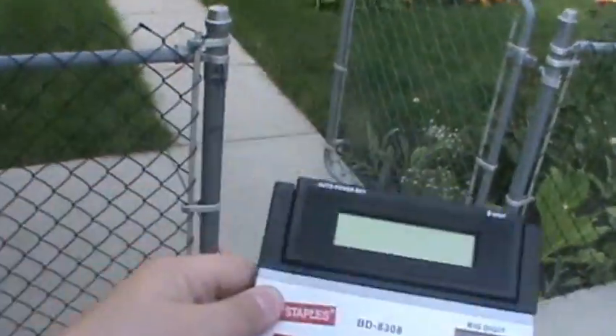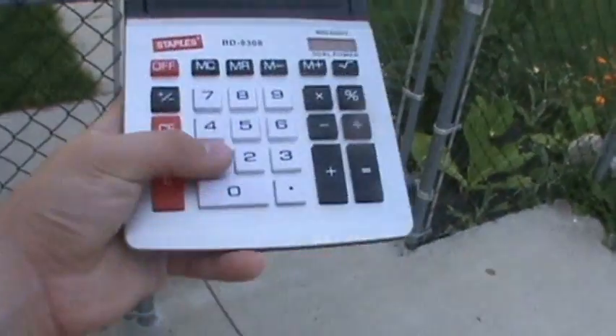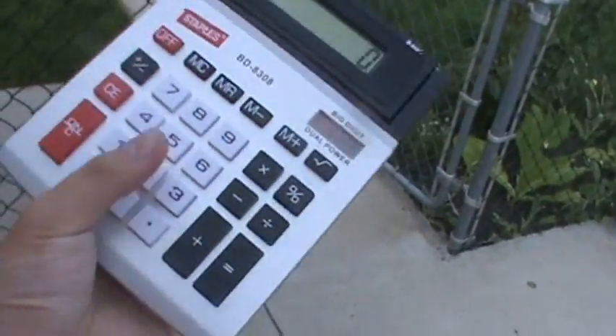Anyway, on today's episode, I think we're going to do this massive calculator, which I bought just for the sake of destroying. And it still works too.